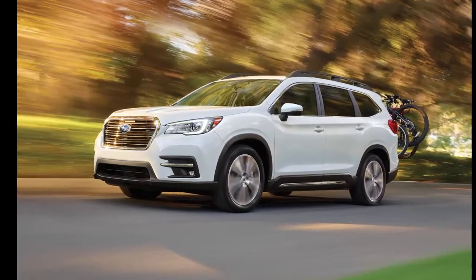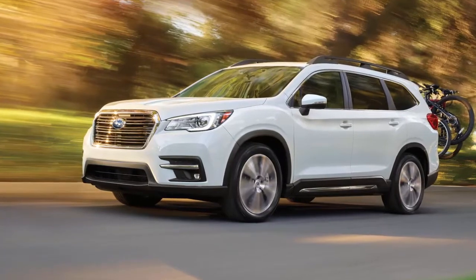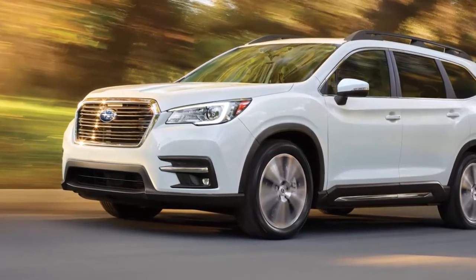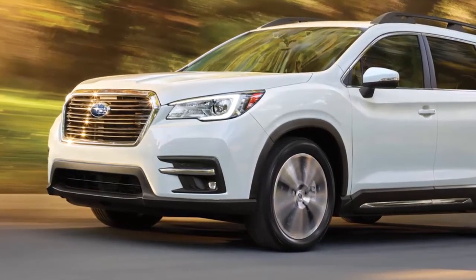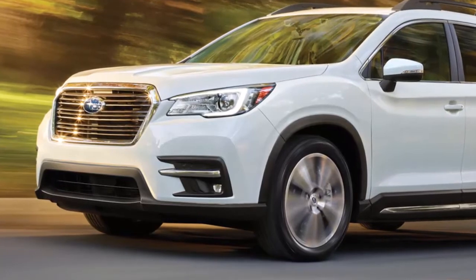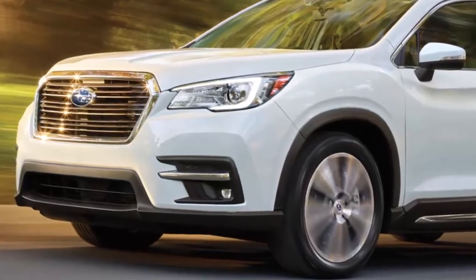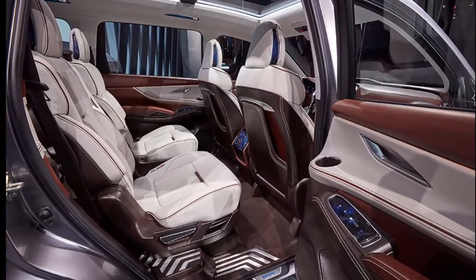The all-new 2019 Subaru Ascent 3-row family hauler has been three years in the making, since Subaru discontinued the B9 Tribeca 3-row vehicle. Tribeca was too small for the U.S., customers and dealers let Subaru know, and they listened. It's being built in the U.S. for American families and it's coming soon. Subaru announced customers can pre-order the new family-sized vehicle from their local dealer. Production is expected early summer 2018 with orders arriving soon after.